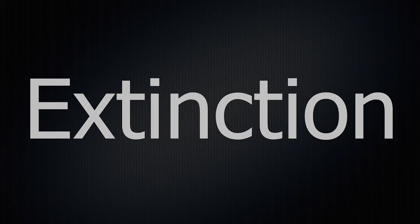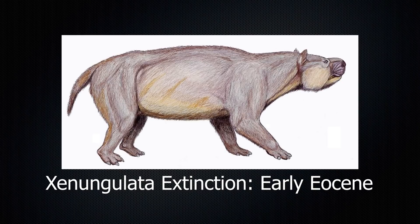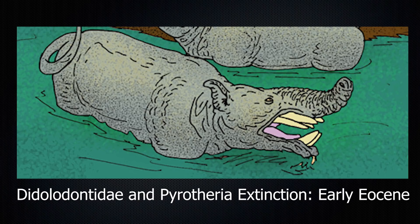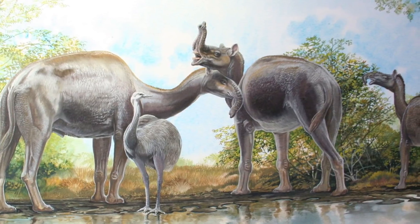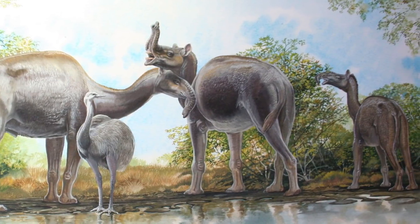Meridiungulata survived throughout the Cenozoic, but different families saw their extinction at various points in the era. Xenungulata went extinct shortly after the start of the early Eocene, likely caused by the end of the Paleocene-Eocene Thermal Maximum and the gradual cooling that followed. Didolodontidae and Pyrotheria both went extinct in the Oligocene, with the onset of grasslands at the end of the Eocene and more global cooling. Astrapotheria went extinct in the later Miocene, linked to the decline of wetlands they were known to occupy and the increase in forests throughout South America. Litopterna and Notoungulata survived the latest of all other groups, with the former going extinct in the late Pleistocene and the latter in the early Holocene.